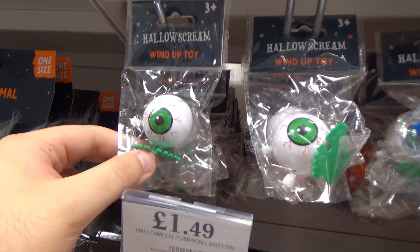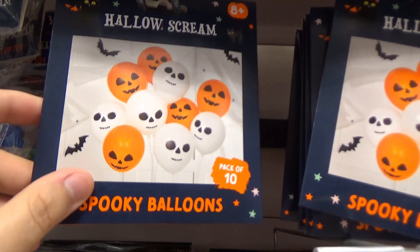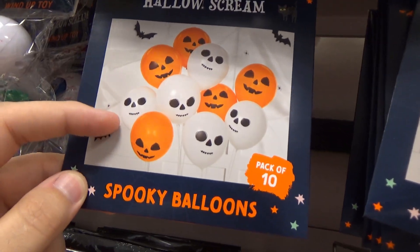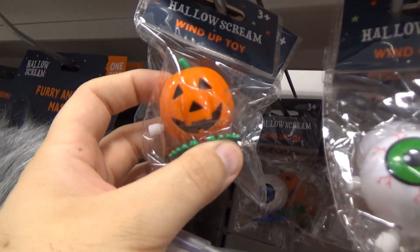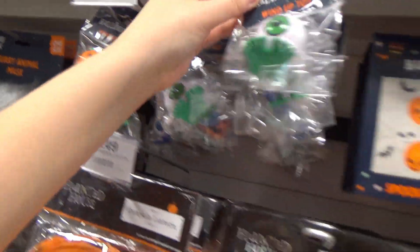We've got some wind-up eyes here — cute, I guess. I have to say I like these balloons — they're pretty cute. I like how the skeleton's got a small mouth, it looks cute. There's a pumpkin one too. Once again, really cute — I like anything pumpkin paraphernalia. Same. Pumpkin lanterns — they look really cool.